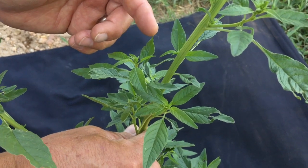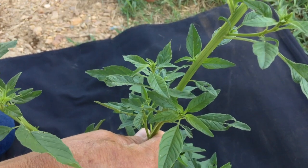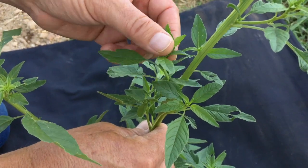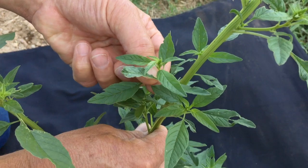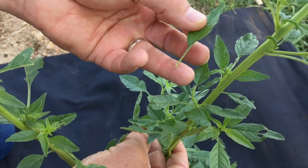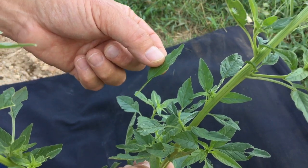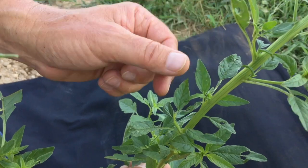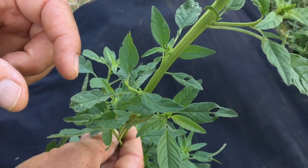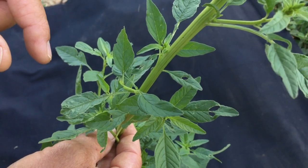One of the ways you can start to tell waterhemp from a Palmer pigweed is the leaves are much narrower. There tends to be a lot more gloss on the leaf than with the Palmer. The petioles will never be longer than the leaf is. With Palmers, if you fold the petiole over the leaf and it's longer, that's a good way to identify a Palmer. Waterhemp doesn't have that feature. The stems are smooth, the leaves are smooth — there are no hairs. So you're looking for a narrower, lanceolate leaf and smoothness. That's a good way to start narrowing it down towards a waterhemp.